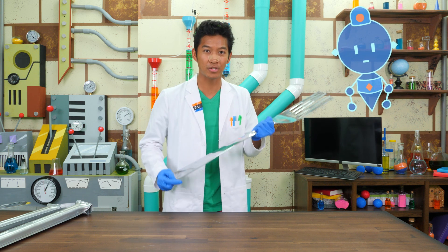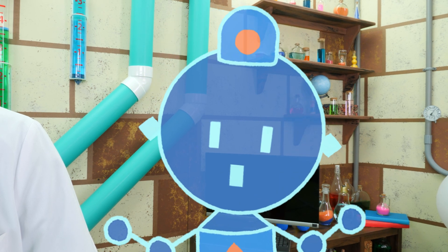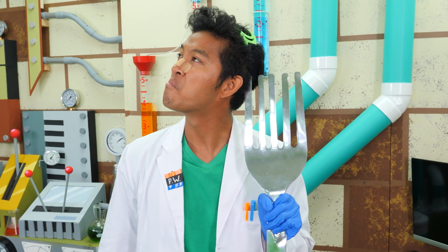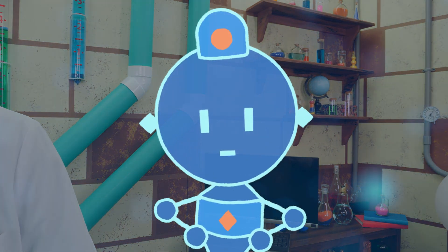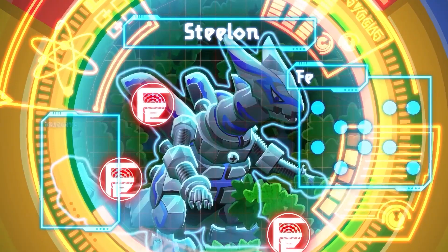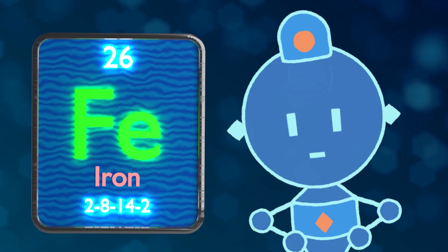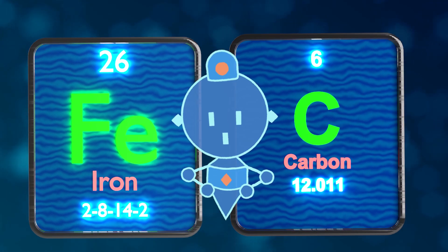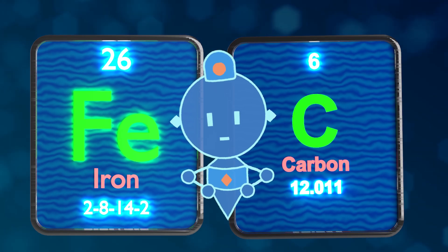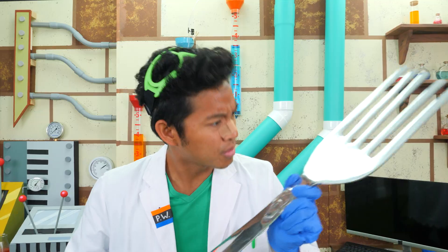Do you know why? Because it's super strong. Well, yes, but do you know why it's strong? This feels like a Chemistry of Calm moment. I thought you would never ask. The Elemon Steel On has the chemical composition of FEC. FE is the atomic symbol of iron, and C is the atomic symbol of carbon. To make steel, iron has to go through a process. Carbon must be added to iron.